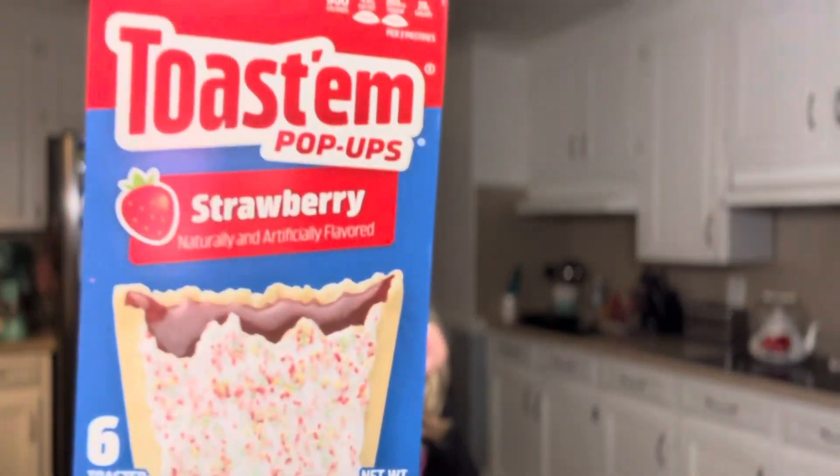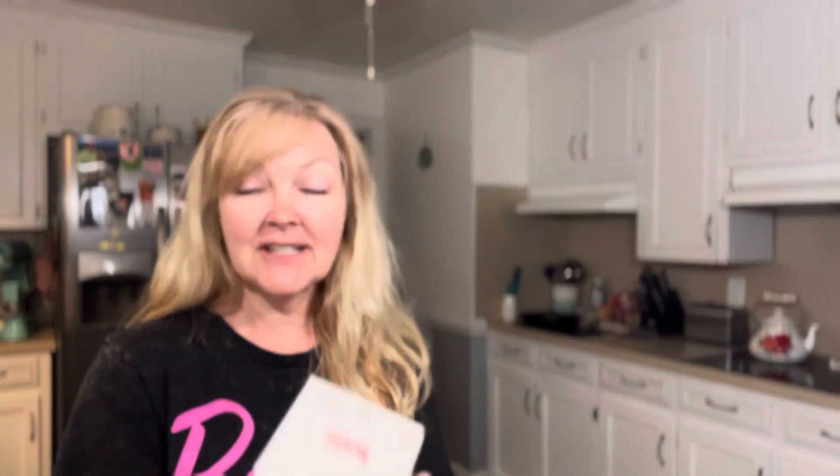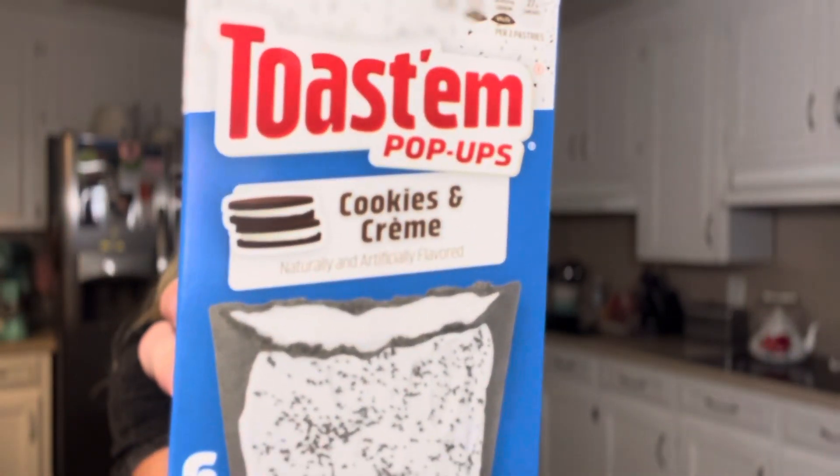I got the Toast'em Pop-Ups — you get six in a pack. I got strawberry for my daughter, and cookies and cream for my son. I like both too. It's actually been a long time since I bought them, but I was hungry in the store and said I'm going to get them. They'll be great for the trip as a little snack in the mornings, or even on the way there since it's a long drive.